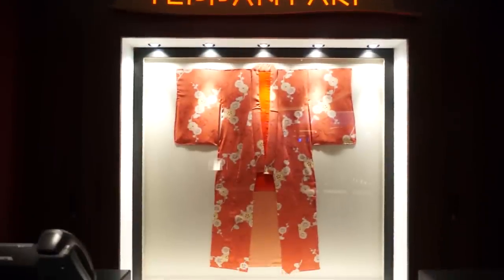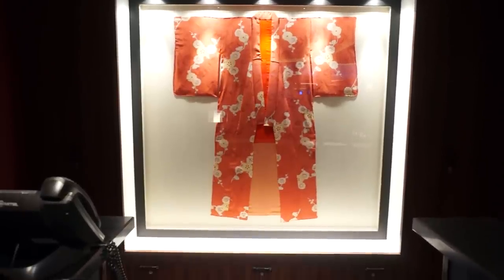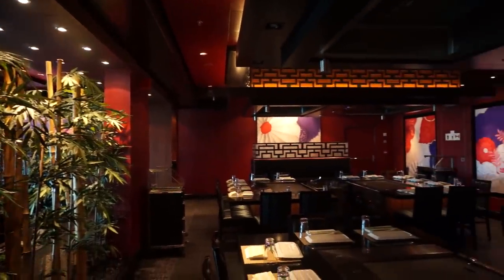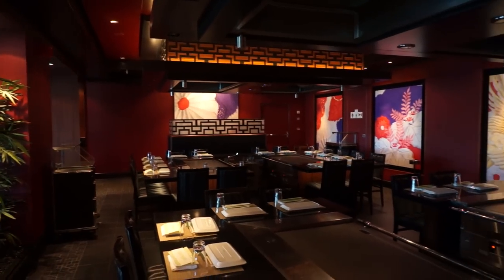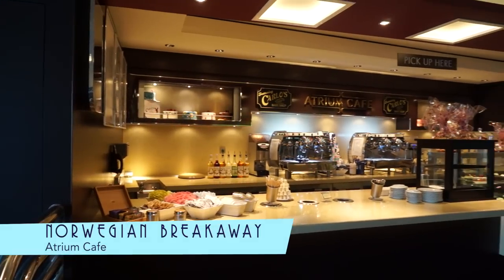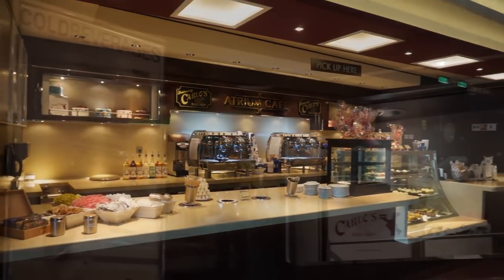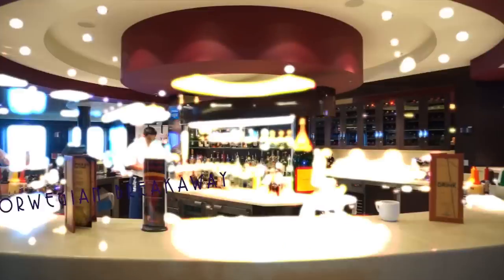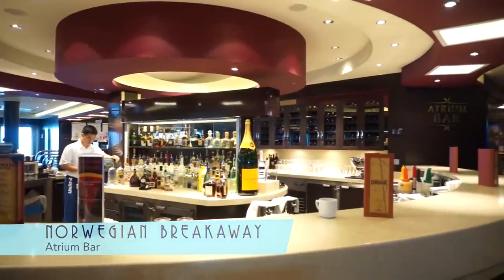Further down the way is Teppanyaki, a dinner and show from a hibachi-style grill in a very handsome restaurant. Back at the main atrium is the Atrium Cafe, featuring items from Carlos Bakeshop, like the great lobster tails. And, of course, another convenient bar is never far away.